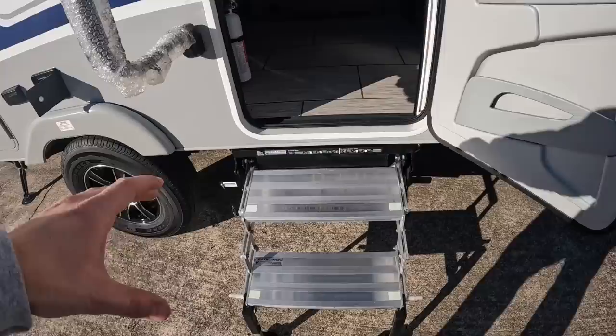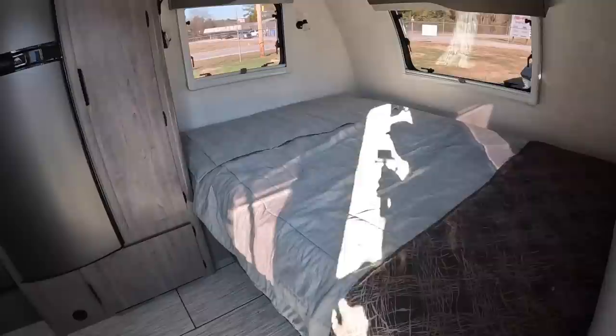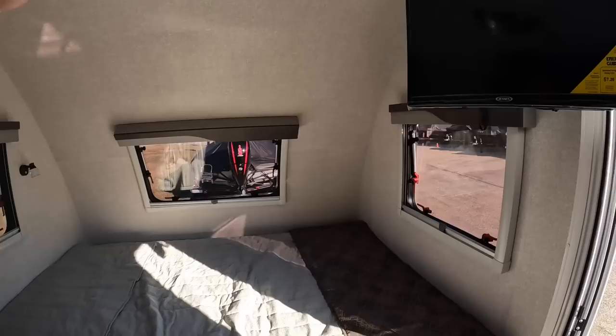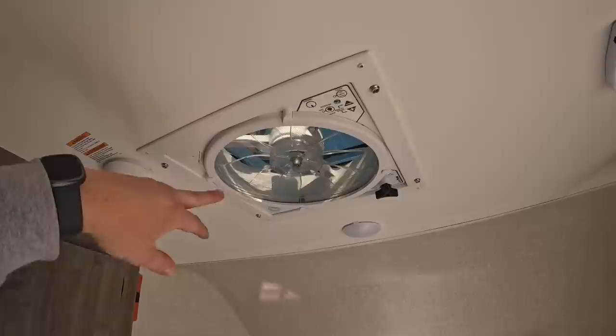Coming in you have these Glow Step Revolution steps made by Torque Lift. Right off the bat when you walk in you have your queen-size bed off to the right. There's storage underneath it, and you can even access it from the outside. Right above where you walk in there's a swinging TV — it's a Jensen LED TV with a little King Jack antenna so you can pick up local channels. There's also a Max Air fan with a built-in rain sensor.